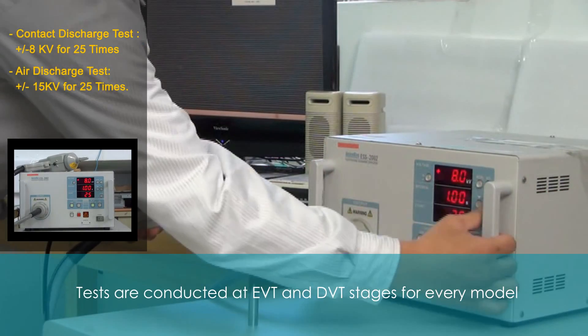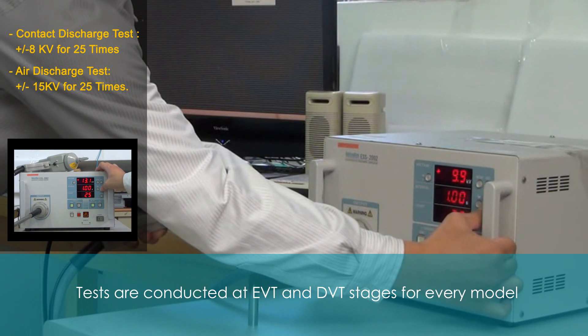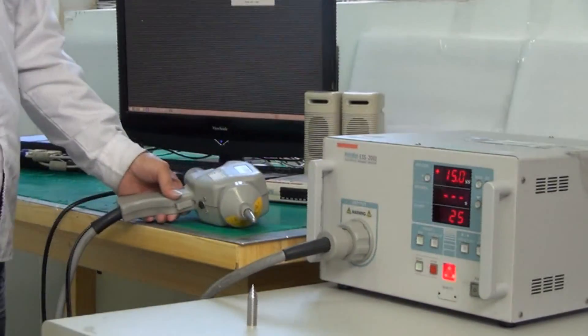DFI sets a stricter testing requirement compared to the industrial average — for example, higher testing KV and frequency. Due to stricter testing, our product's IR ports can withstand a voltage of 8 KV.